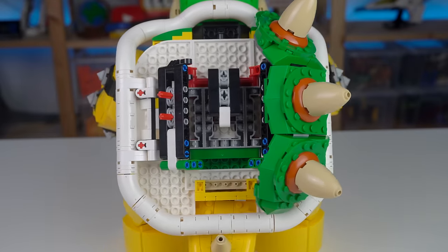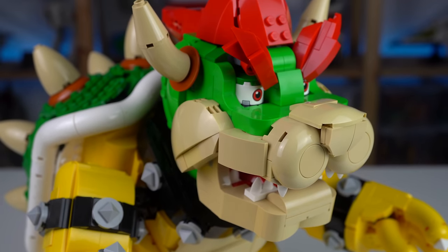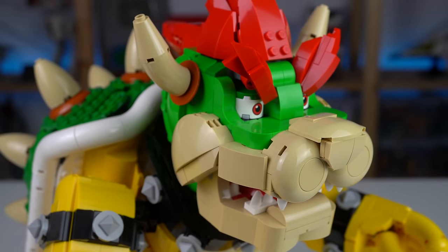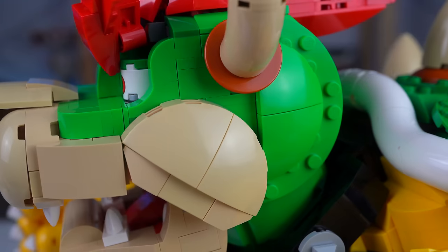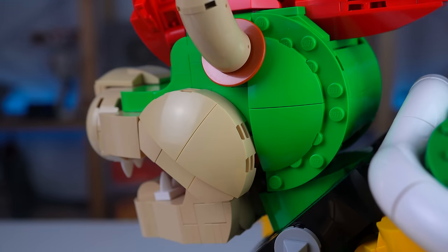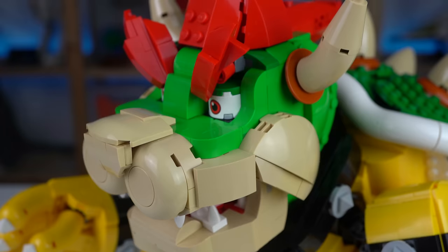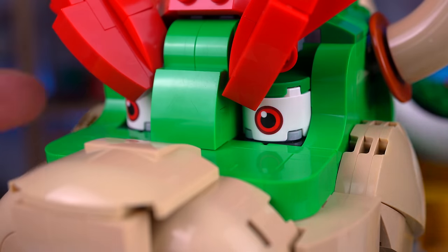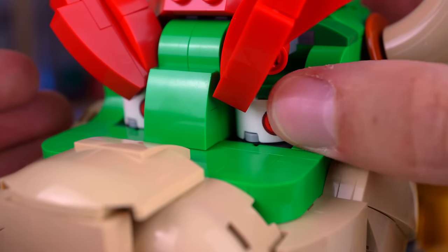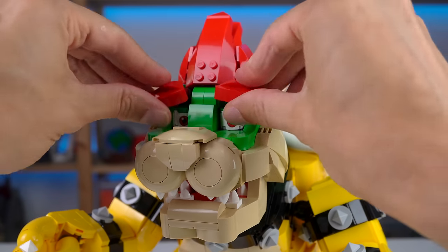Bowser's head greatly benefits from newer elements LEGO has been making, like four-by-four rounded domes for the nose section and three-by-three corner slopes for the cheeks and back of the head. His fury red eyebrows and mohawk seal the deal. His eyes are printed two-by-two round bricks that sit on top of turntables so they can be turned to look to the side, and the eyebrows connected on ball joints can be moved to create different expressions.